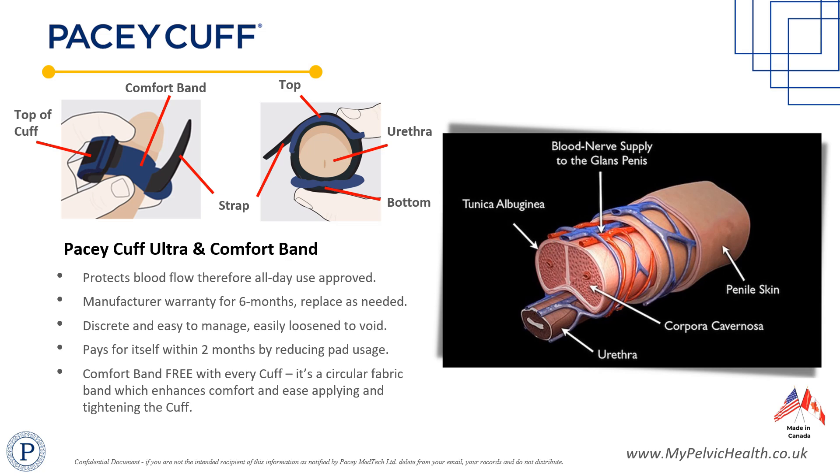Each PaceyCuff Ultra is designed to last at least six months of daily use, but may last longer depending on frequency and methodology of use. Let's hear what Jack Pacey has to say about his invention.